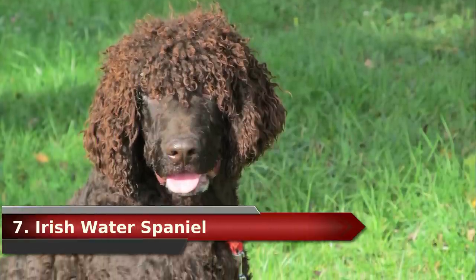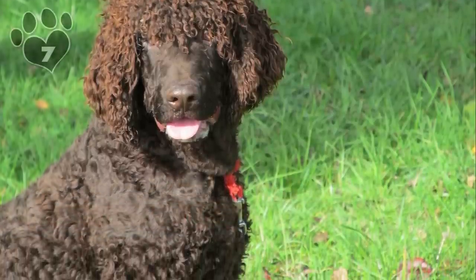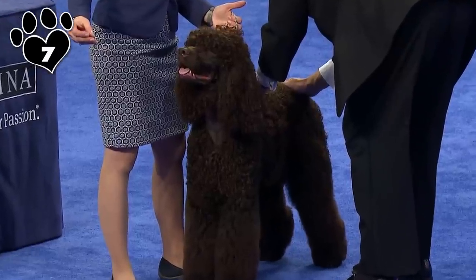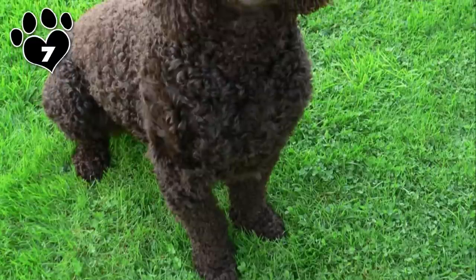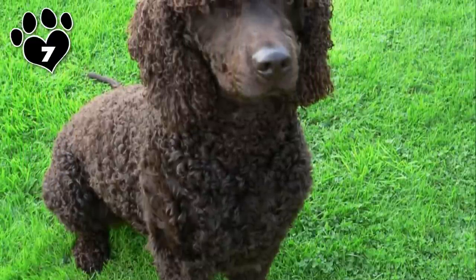#7. Irish Water Spaniel. Guess what the Irish Water Spaniel was bred for? You guessed it — water. More specifically, retrieving birds over bodies of water. So while swimming is his specialty, so is pleasing his family, which makes him a wonderful companion. Those beautiful thick curls won't maintain themselves, so daily brushing is required, and you should probably get to know your groomer well.